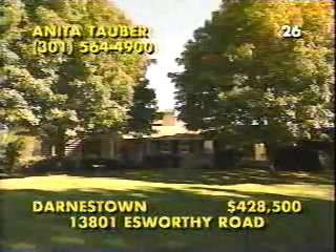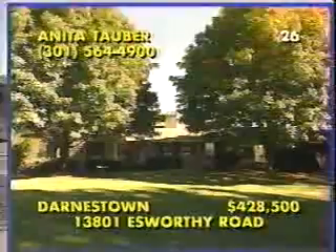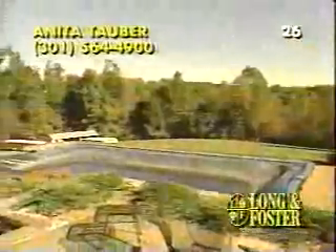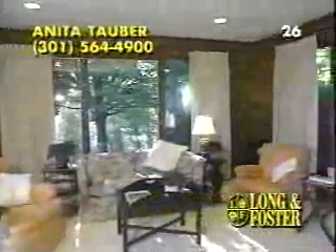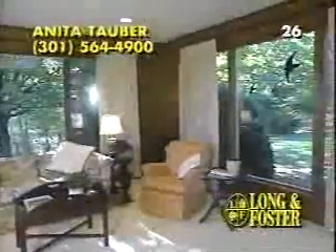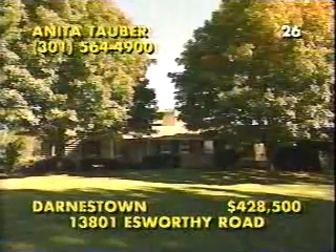If you follow River Road from the district to Esworthy Road in Darnstown, Maryland, you'll find this secluded home offering six bedrooms, three-and-a-half baths, and 5.64 acres of wooded privacy. You'll enjoy a large in-ground pool and flagstone patio, a lower-level suite with brick fireplace, a fully-equipped GE kitchen, and walls of glass in this comfortable family room. Also, this home is ideal for entertaining with a spacious living and dining room combination with beautiful views and built-in display areas. For an appointment, call Anita Tauber at 301-564-4900.